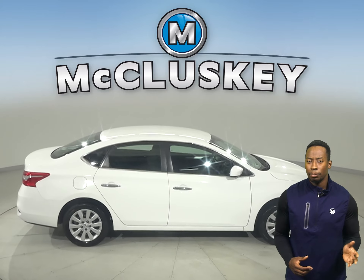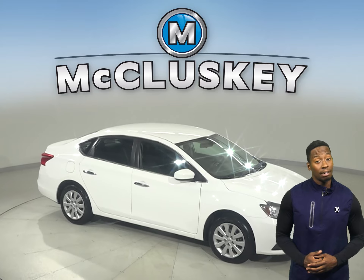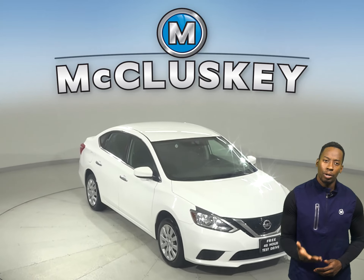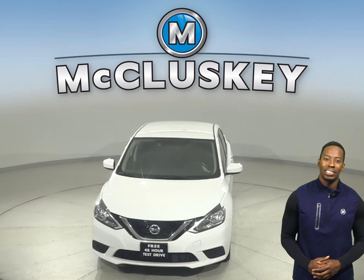Come on down today. See what it's all about. It's even gone through our extensive, rigorous 172-point inspection, so it's more than ready to hit the road. You can take it on the road with our free 48-hour test drive today.